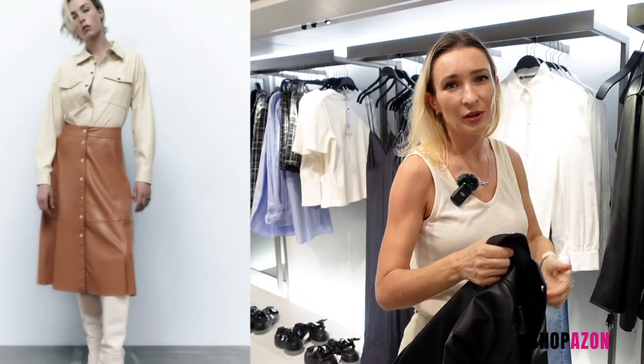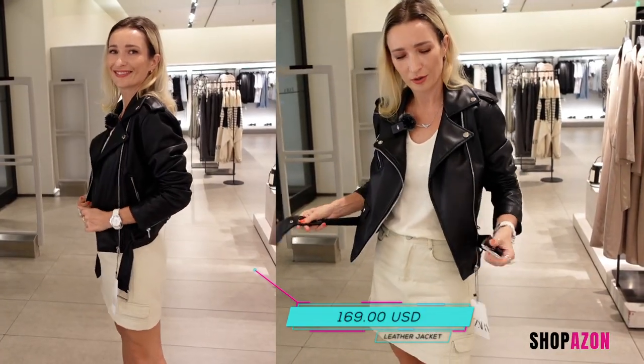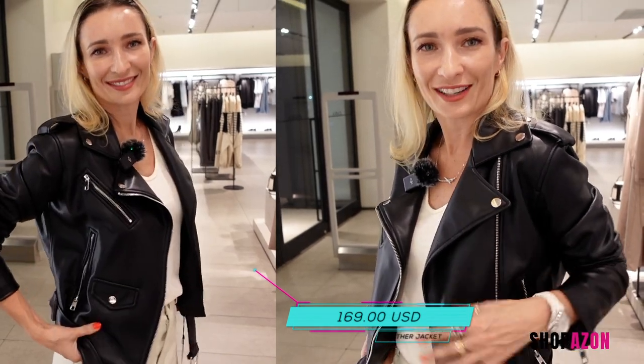If you don't have a biker jacket, you must get one. Head-to-toe leather is very fashionable this autumn — quite cool, very tailored, very nice and very soft. I love this jacket. It instantly gives you cool vibes.